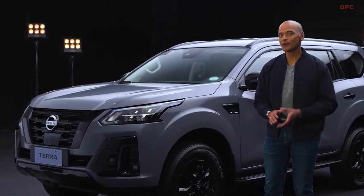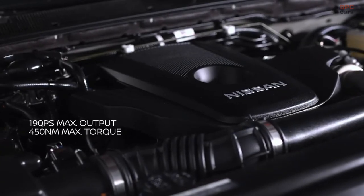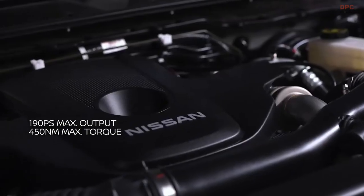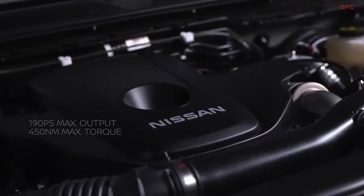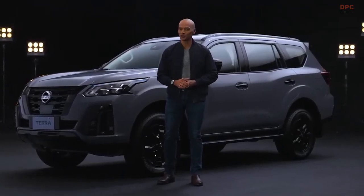Now let's talk power. When you're behind the wheel, let the impressive 190 horsepower and 450 newton meters of torque take you further. Excite your journey with the strength and capability of the new Nissan Terra Sport.